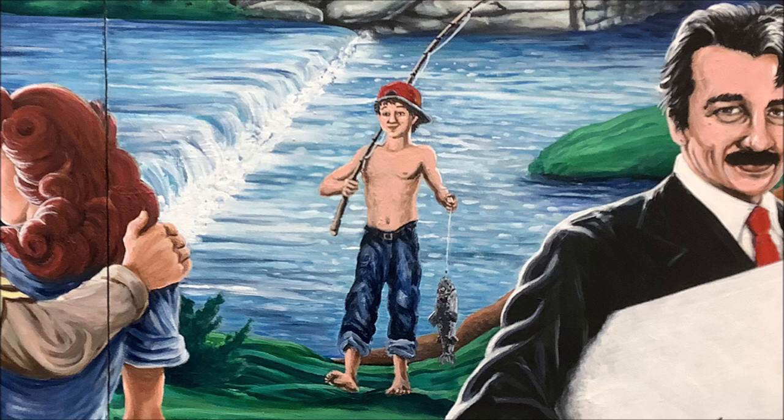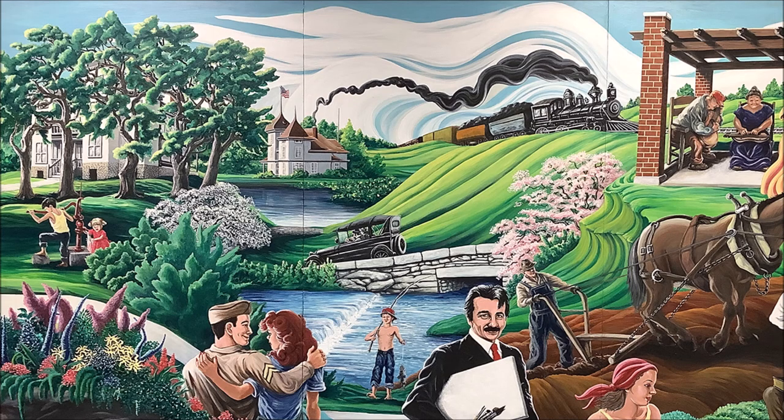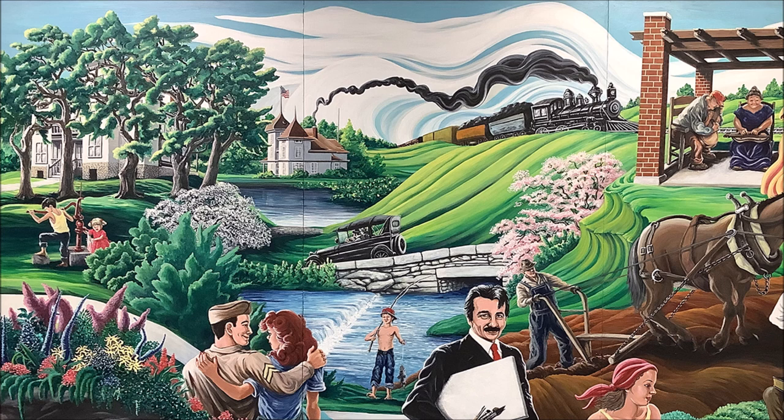Across the spring waters and closer to the viewer, a young boy wearing only a pair of rolled up blue jeans and a red hat stands proudly at the water's edge, holding a fishing pole over his right shoulder and a fish in his left hand. A man in a black hat, white long-sleeved shirt, and black waistcoat drives a black Model T forward to the left, over the bridge and past a small waterfall below. A woman in a black dress with a matching hat sits in the passenger's seat. They drive towards a flowering white dogwood tree.